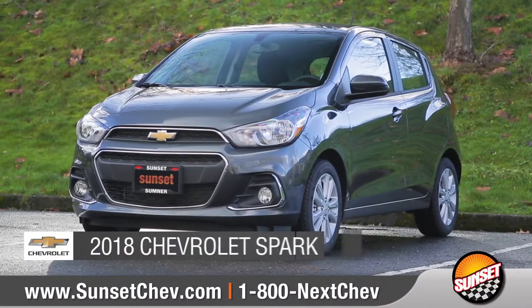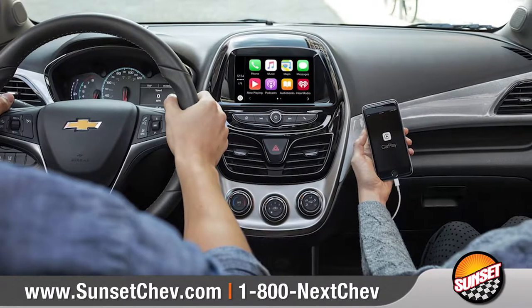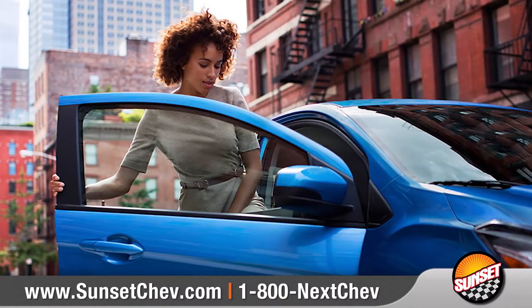Today we'd like to talk about the 2018 Chevrolet Spark. With connected technologies, eye-popping style, and nimble maneuvering, this city car has all the right moves to get you where you need to go.